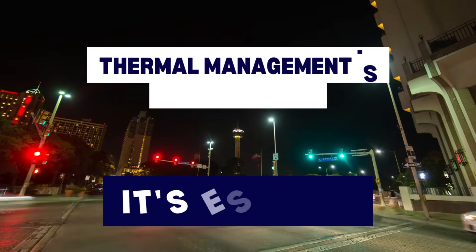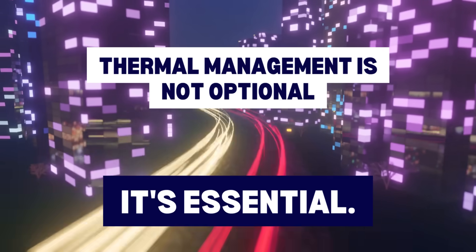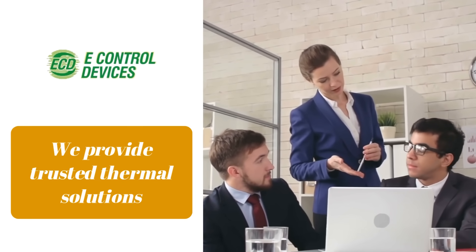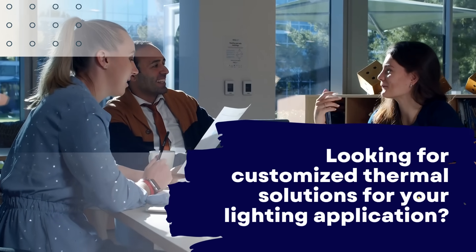From streetlights and signage to industrial and architectural lighting, thermal management is not optional – it's essential. At E-Control Devices, we provide trusted thermal solutions from global leaders like 3M, helping lighting brands build products that last.